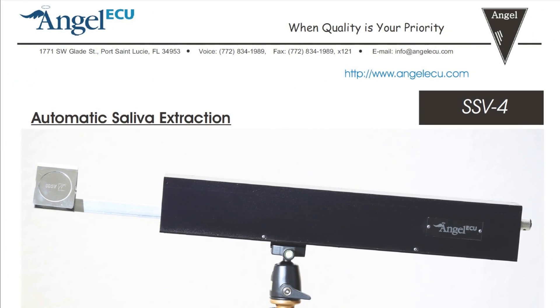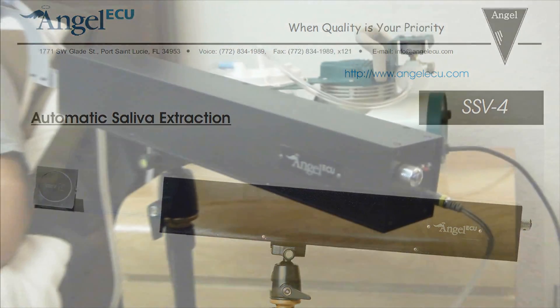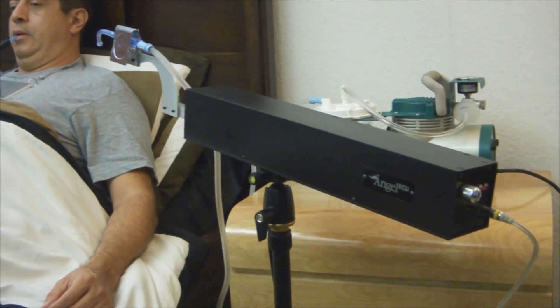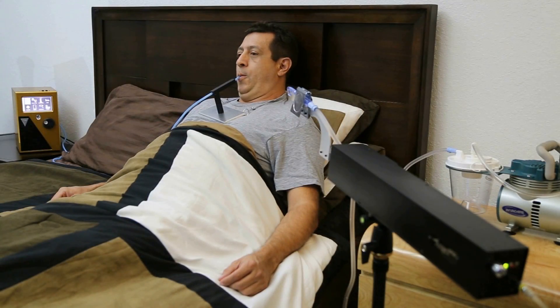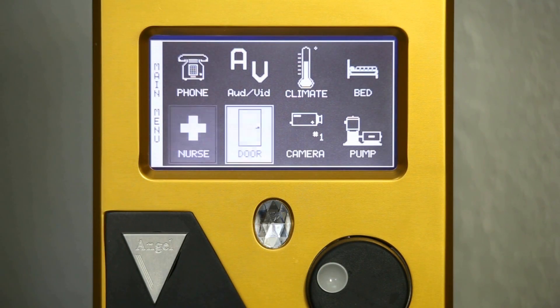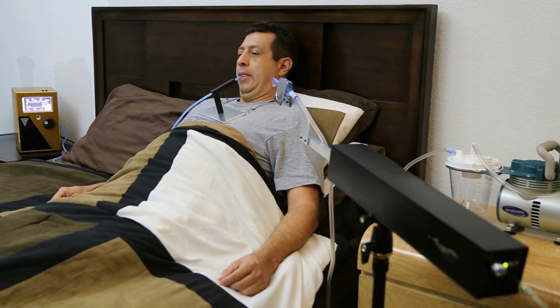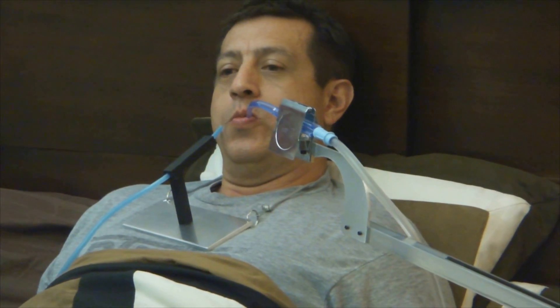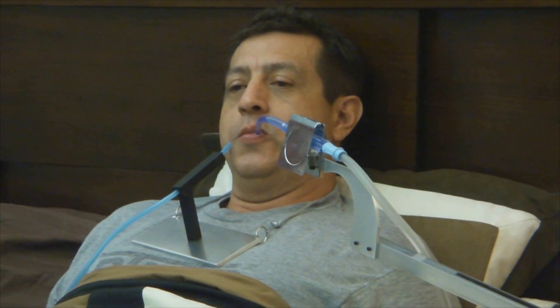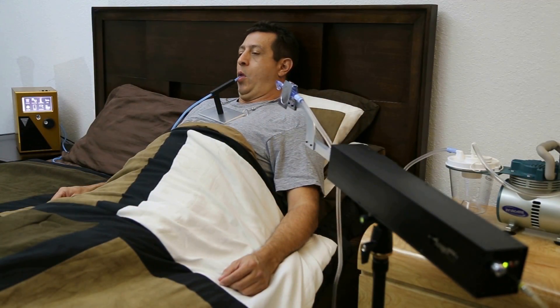We also have the very unique Model SSV4 that provides automatic saliva extraction for individuals that have lost the ability to swallow. Telephone. Audio. Climate control. Bed. Nurse call. Door. Camera. Pump.